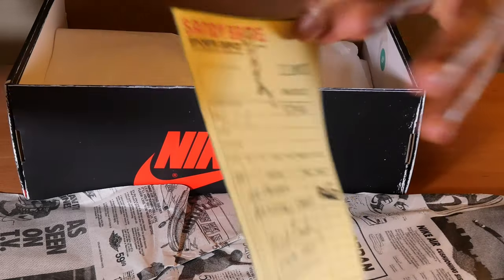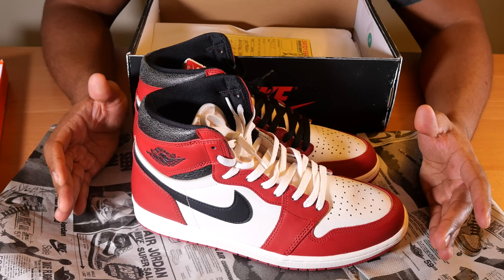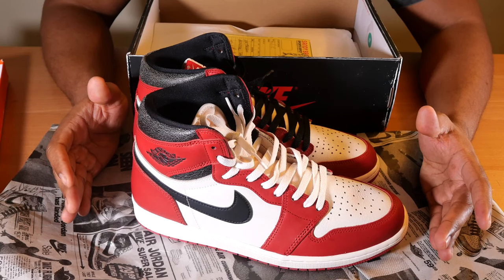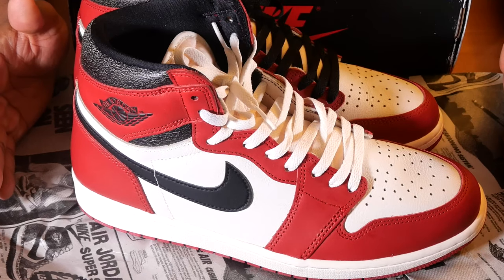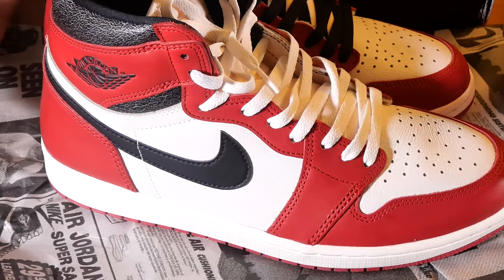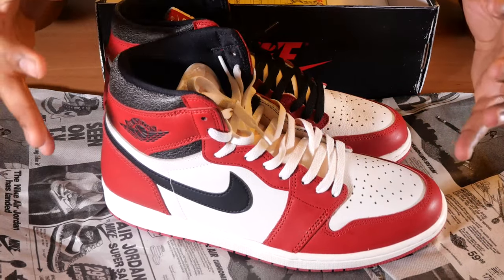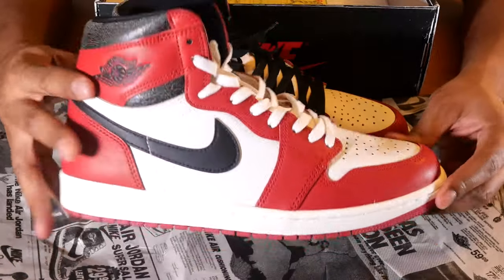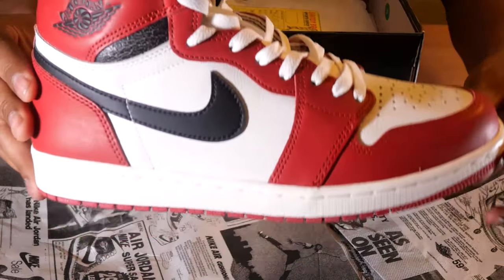All in all, although there were definitely some flaws with the release — the sneakers app crashing, the backdoor pairs, the moldiness of it all — I think when the finished product gets in hand, although the release was polarizing, these are very, very nice. Now that you've seen the sneaker up close and personal, I wanted to hit a few more points before closing out.